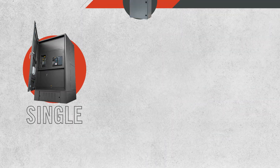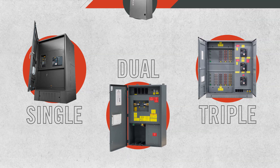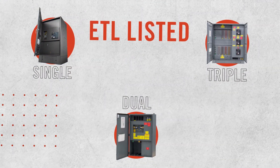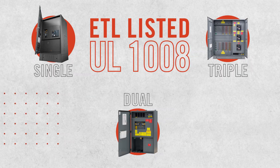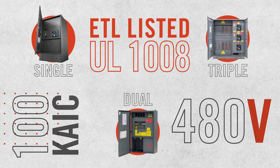Our generator docking station — single breaker, dual breaker, and triple breaker docking station — have joined an exclusive club. They are all ETL listed to UL1008 standards with a 100 KAIC rating at 480 volt.